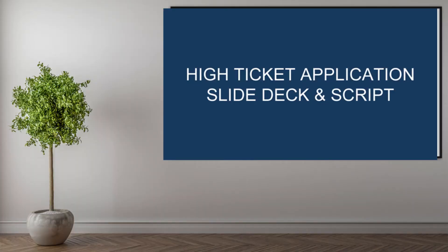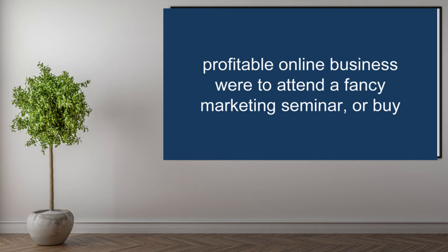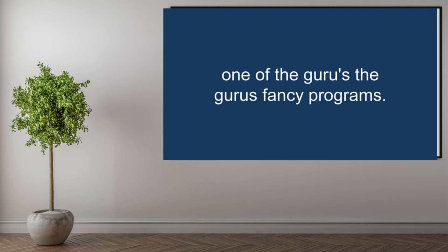A set of slides exclusively for high-ticket offers or application funnels such as group coaching or professional services. Until now, the only ways to learn the real secrets of doing webinars to build a profitable online business were to attend a fancy marketing seminar or buy one of the guru's fancy programs.